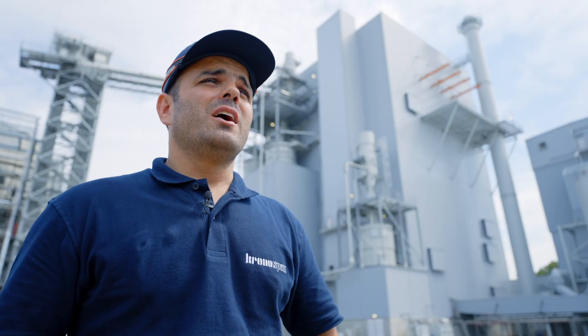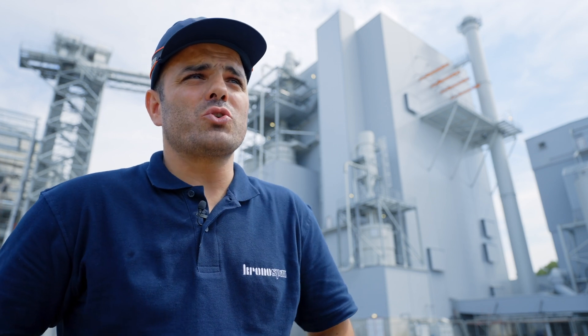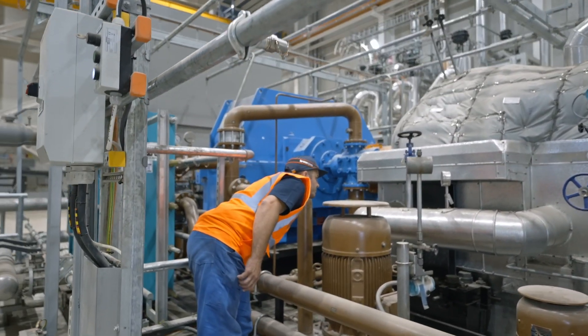We are creating fumes, and those fumes are sent into the boiler to heat up water, create steam, and that steam is also sent into a steam turbine to produce electricity.